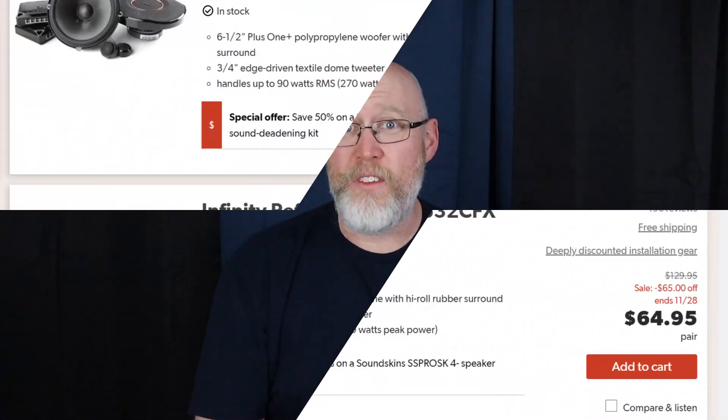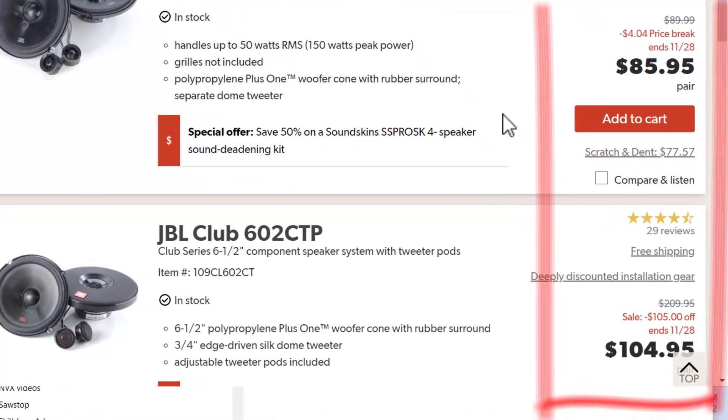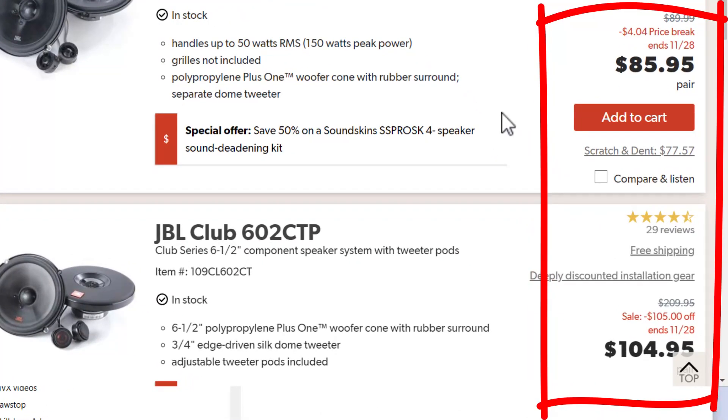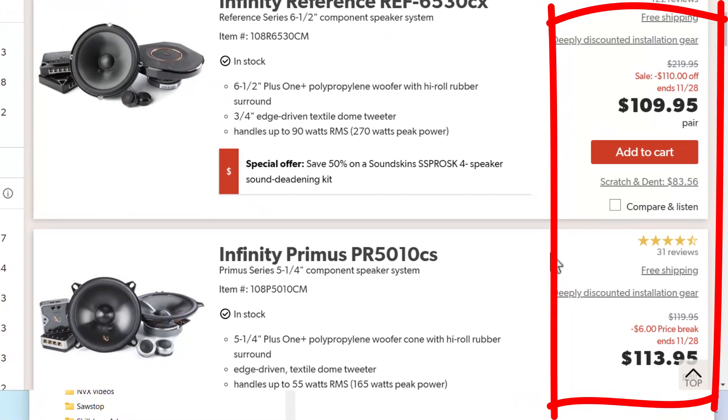Crutchfield's been running a sale on these all November, but for Black Friday and Cyber Monday they dropped the price down so low that the Club series is only a few bucks more than the entry-level Concert series. In fact, you can purchase Infinity Reference for less than the entry-level Infinity Primus.